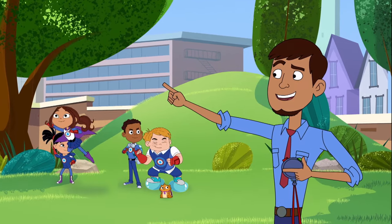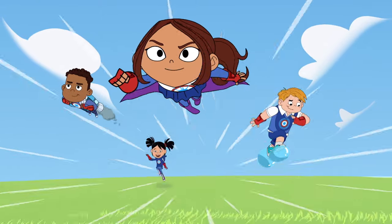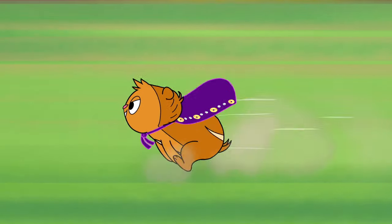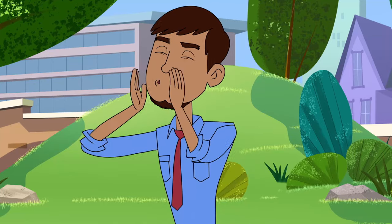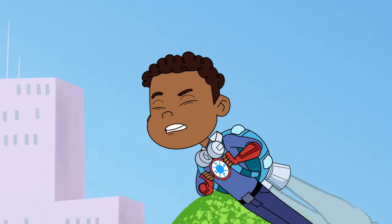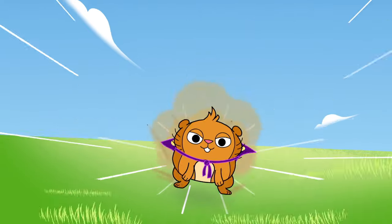The day started out with my super students working on their speed, but were they faster than a speeding hamster? Come on, team! Let's try to catch up to her! You can do it! Herbler is so fast! But don't you love her cute little cape?